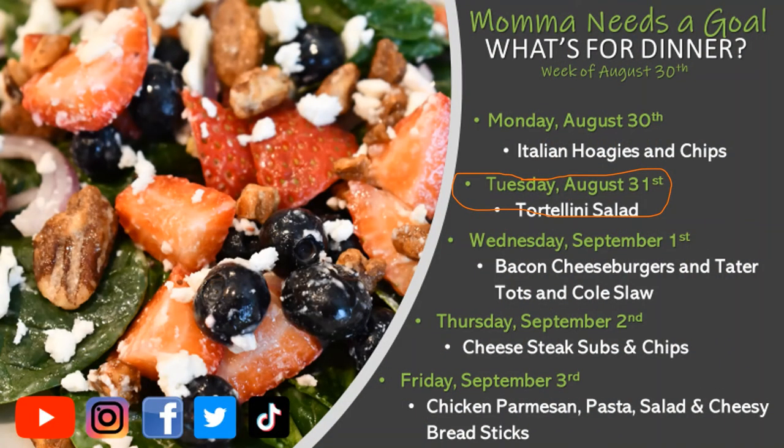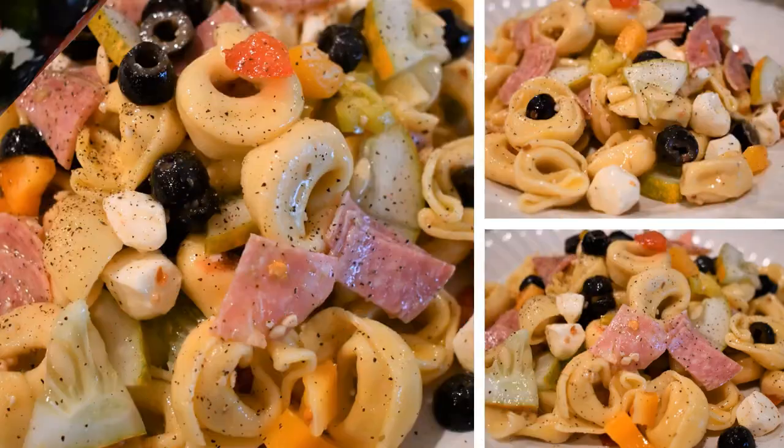Now we're on our last week — August 30th. On Monday we had Italian hoagies again, and on Tuesday we had Tuscan tortellini salad. Here's a picture of my plate — this tortellini salad is so yummy! It has salami, fresh mozzarella, cucumbers, pepperoncinis, black olives, and orange peppers. It's just so good.